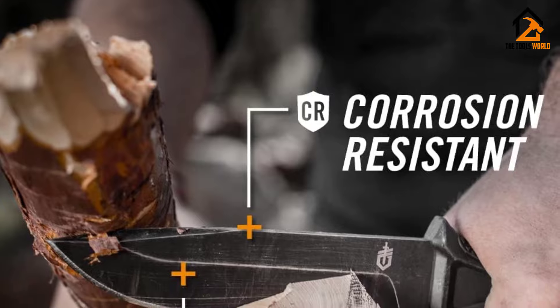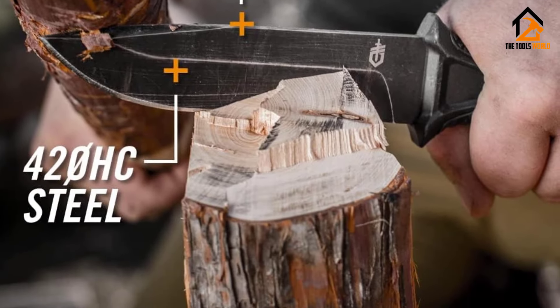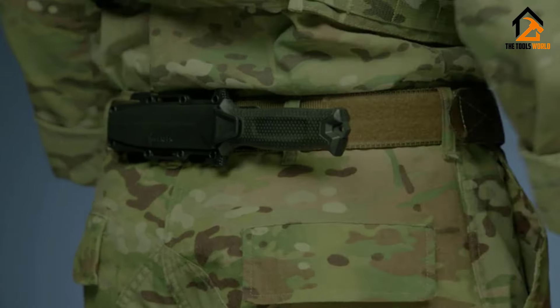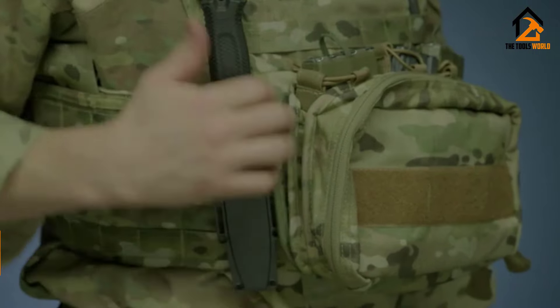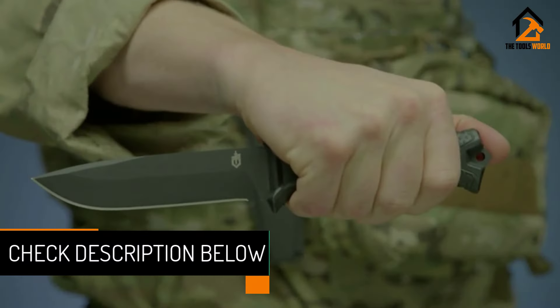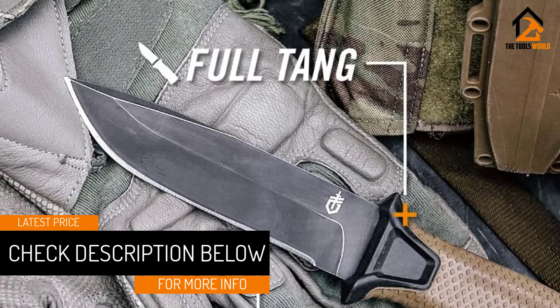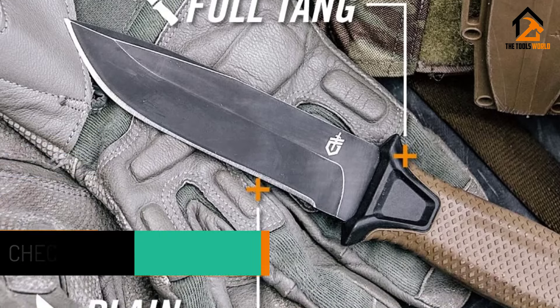While this may seem like a basic choice for a survival blade, we found its edge retention and toughness to be more than adequate for extended use. When it does come time to sharpen, the blade pops back to life with surprising eagerness. There's a premium model available in BDZ-1 steel which slightly boosts the knife's overall performance.